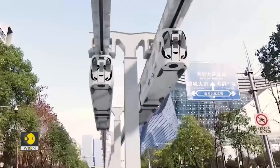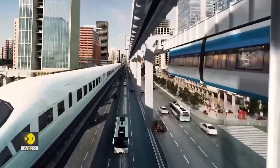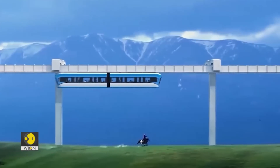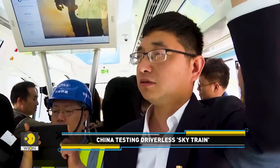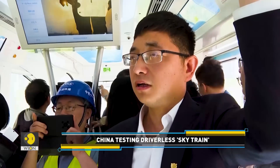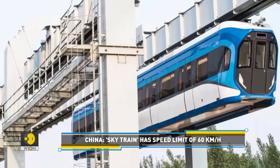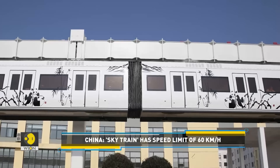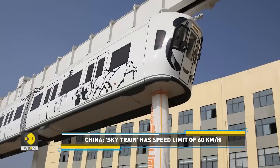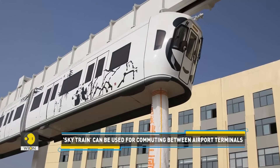It can be used as a commuting method between facilities in big cities, such as from airports and high-speed rail stations to subway stations or other transportation hubs. It can also be used for commuting between terminals of a large airport, as well as for connecting large scenic areas and scenic spots. As for small and medium-sized cities, because the building cost is relatively low, it can be used as a regular commuting service for people to and from work.